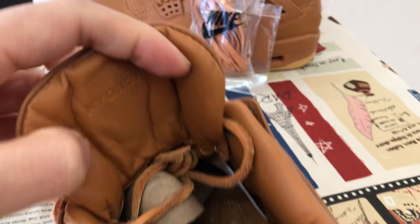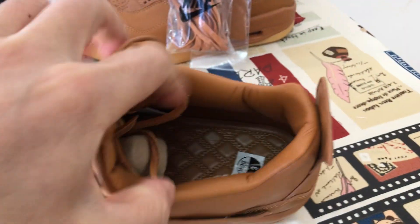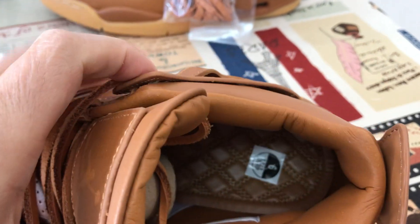Leather tongue lining, color lining. And here's the Jordan branding on the back of the tongue, and here's the molded inner sole.